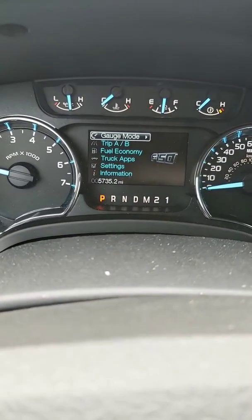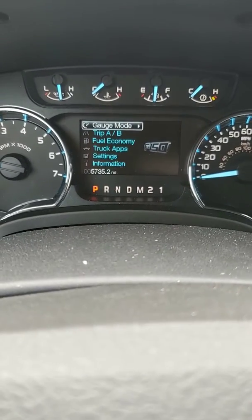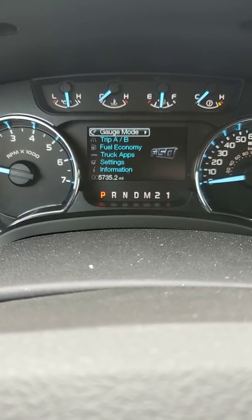Andy, there's only 5,700 miles on this truck. Andy, if you've got any questions on this truck, let me know, or any other trucks we may have. And again, my name is Joe Davis.